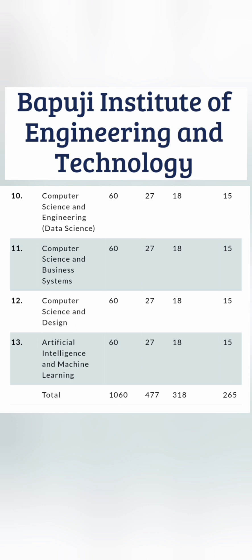There are further specialization branches added to BIET in the last two or three years: Computer Science with Data Science, Computer Science with Business Systems, Computer Science and Design, and Artificial Intelligence and Machine Learning. Total seats are now around 1,000.